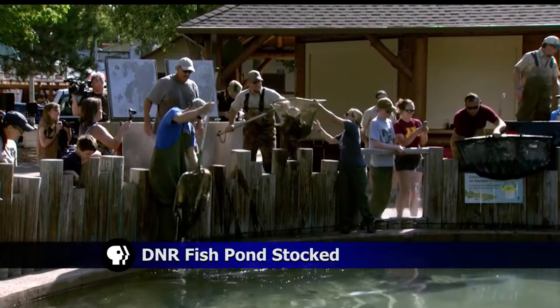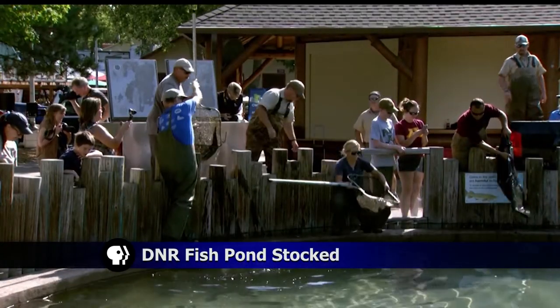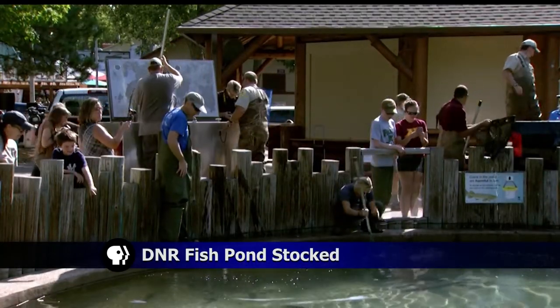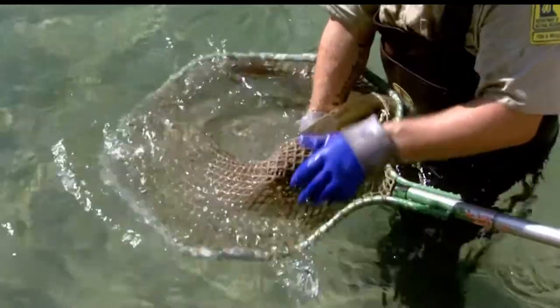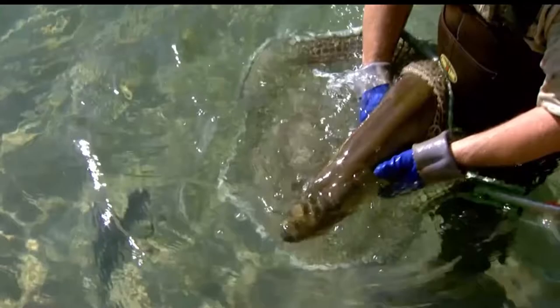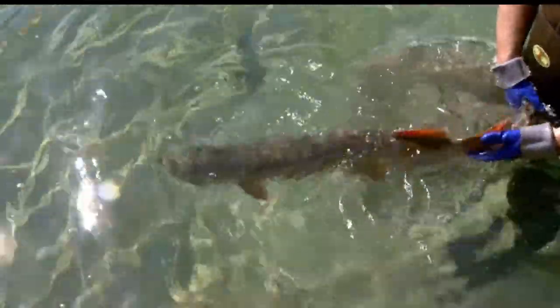The DNR's Live Fish Exhibit is one of the State Fair's most popular attractions. Started in 1905, the State Fair's first live fish exhibit used aquariums purchased from the 1904 World's Fair in St. Louis. This year's exhibit is expected to display about three dozen species of fish.